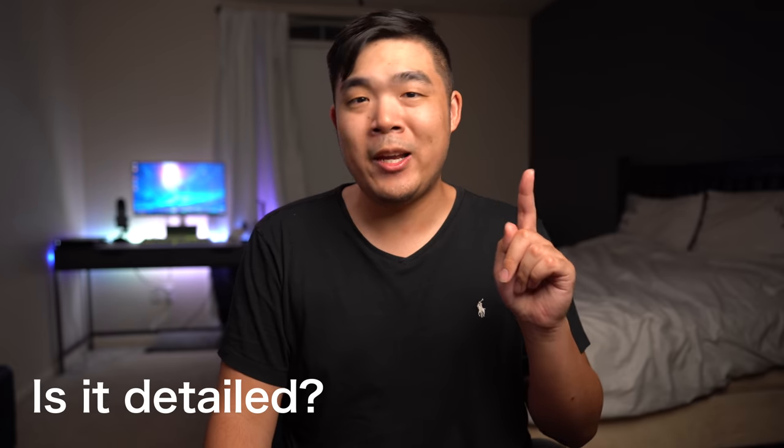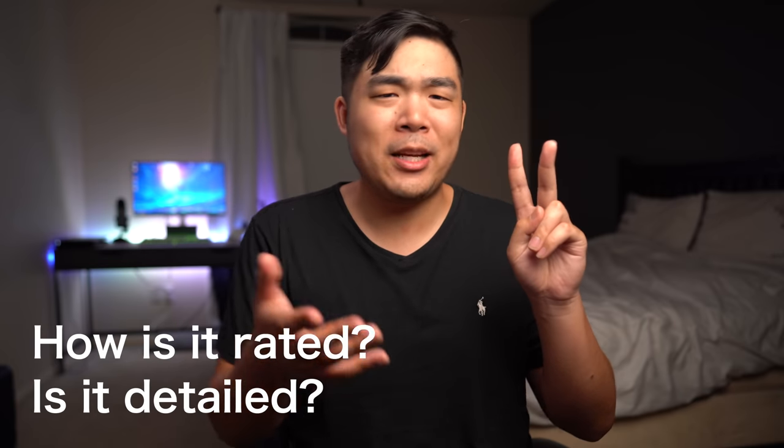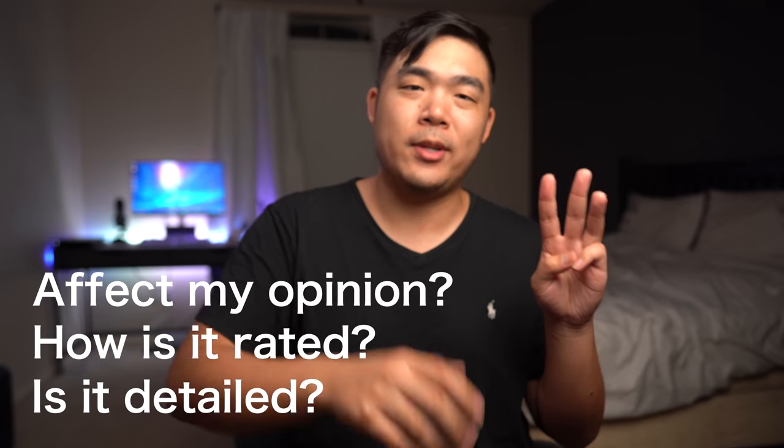When I'm looking for detailed reviews, there are a couple of things I'm looking for. Number one, how crazily detailed the reviews are. Number two, is there some sort of metric to measure how good a product is? Number three, did my opinion change in a positive or negative way towards the product?